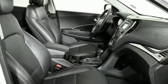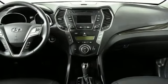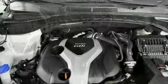Doors and Push Button Start Proximity Key, External Memory Control, Aluminum Wheels, Wireless Phone Connectivity, and Streaming Audio.